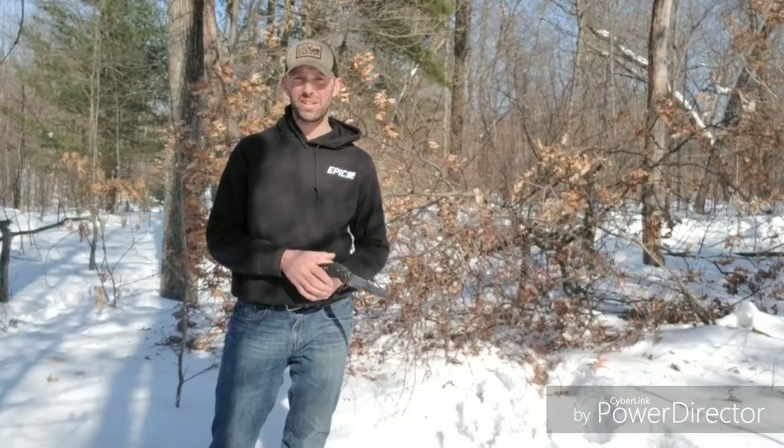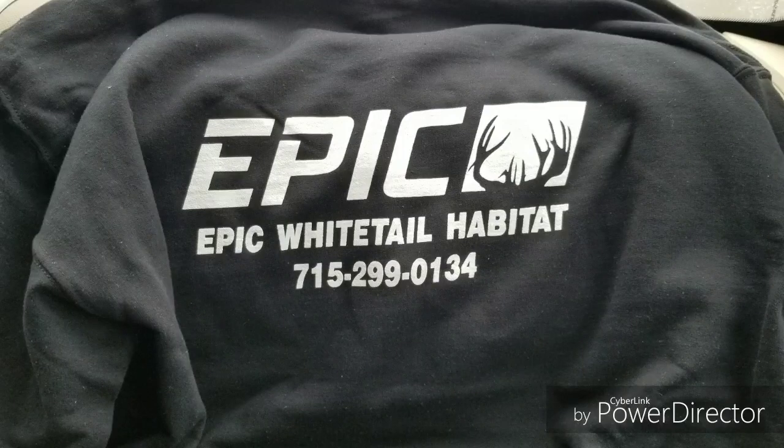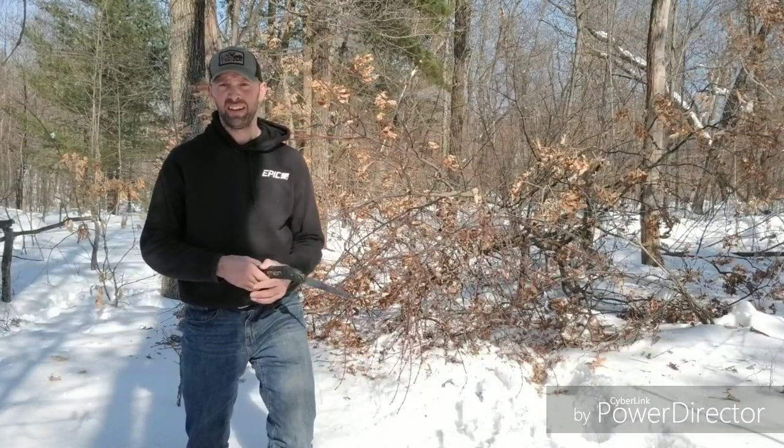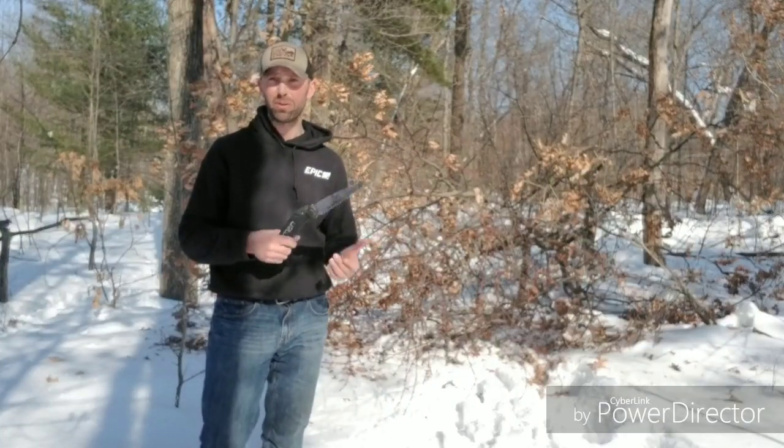I'm Ryan Ordahl here with Epic Whitetail Habitat LLC. Just out here today doing a little scouting on our property on our Epic Proving Grounds, doing a little hinge cutting, getting the start of a travel corridor.